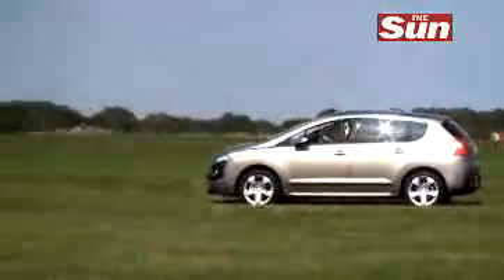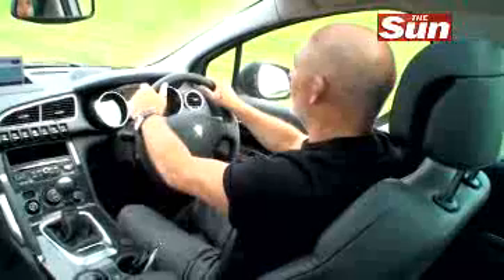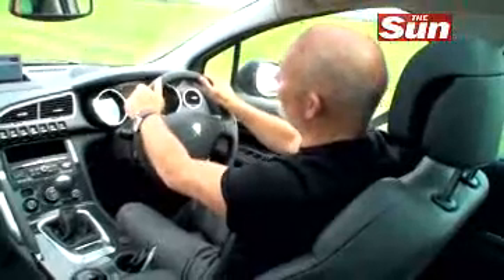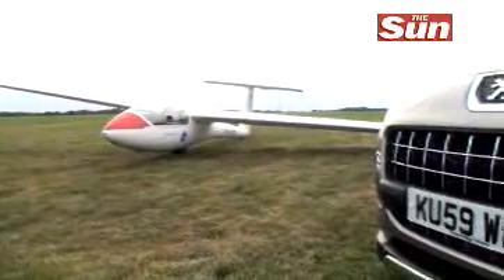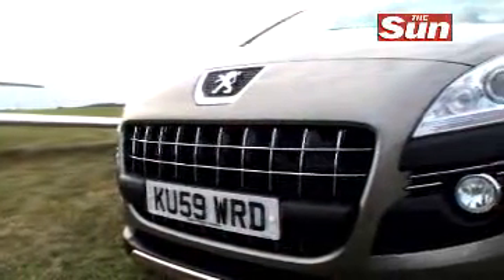So the 3008 — apart from being capable of pulling a glider — what actually is it? Well, it's Peugeot's new crossover vehicle. That's because it's part family hatchback, part SUV, and part people carrier.